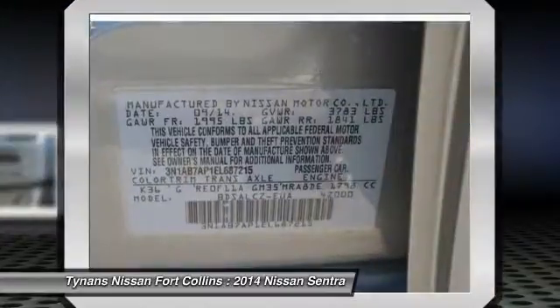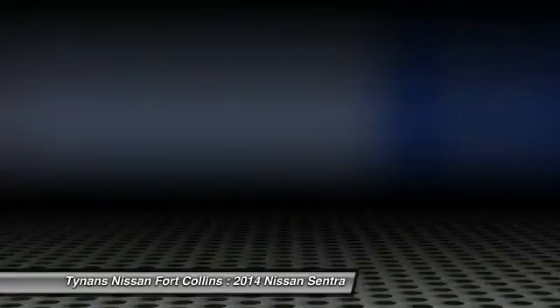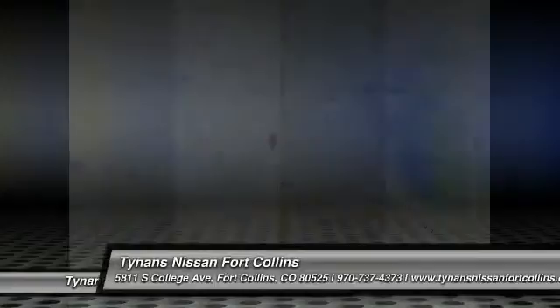Driver airbag, keyless entry, rear defrost, AM/FM stereo radio. This beauty is sure to make you the talk of the neighborhood, so call or drop in for a test drive today.